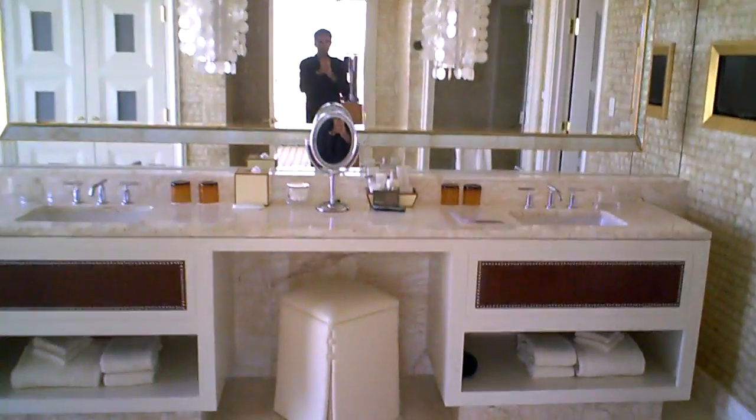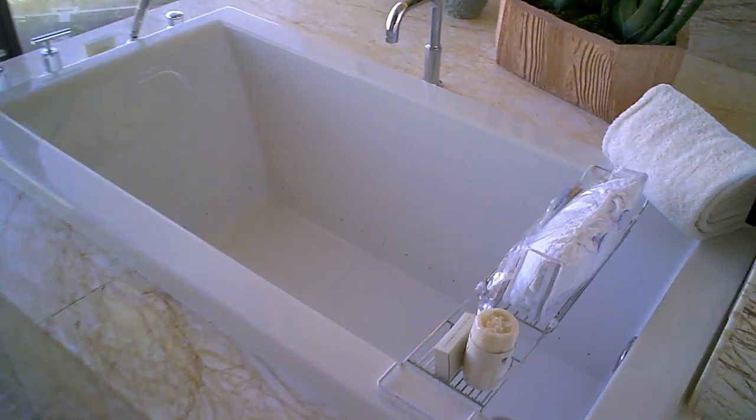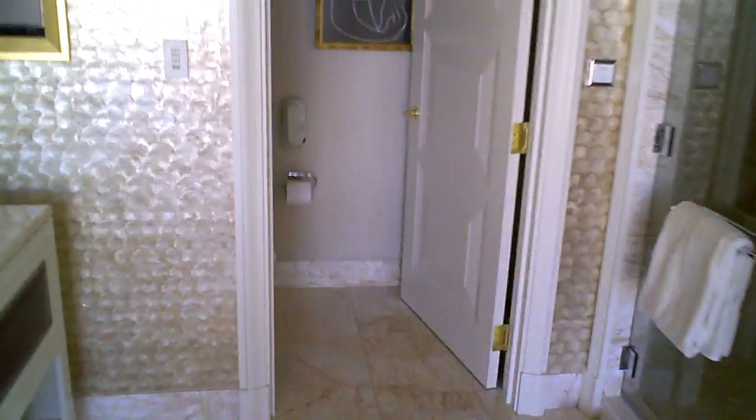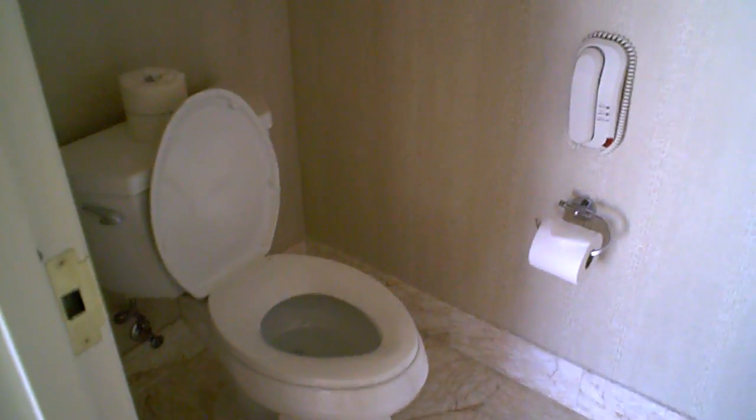This bathroom is pretty much exactly the same as the master bedroom bathroom you saw downstairs. We've got another tub with a floor-to-ceiling view. It's got walk-in closets — very, very cool. Yes, ladies and gentlemen, another steam shower with steam functions. And the toilet — this water closet does not have a bidet.